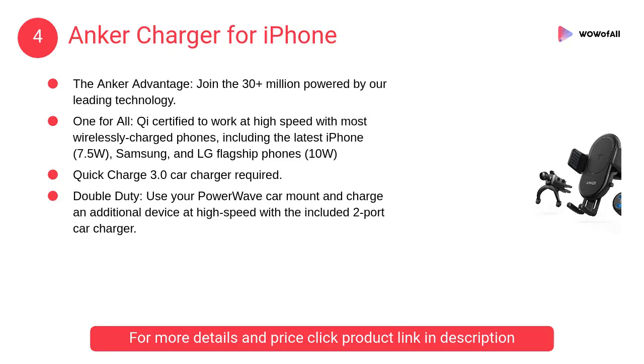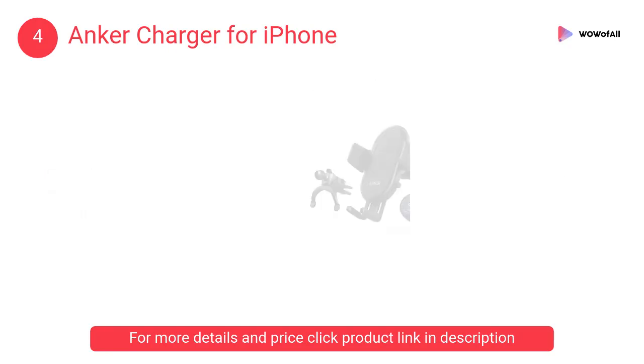At number 4: Anker Charger for iPhone. Use your PowerWave car mount and charge an additional device at high speed with the included 2-port car charger.